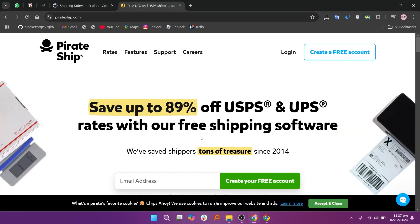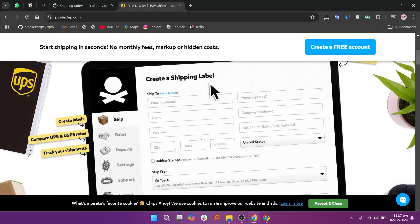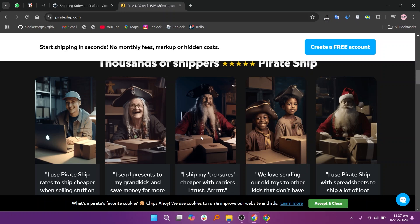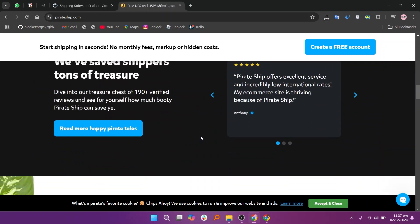Pirate Ship offers USPS and UPS discount rates, making it a cost-effective choice for small businesses. The platform is free to use with no hidden fees, appealing to budget-conscious users. Its user-friendly interface simplifies managing shipping labels. However, the limited carrier options may not work for businesses requiring broader international shipping solutions.